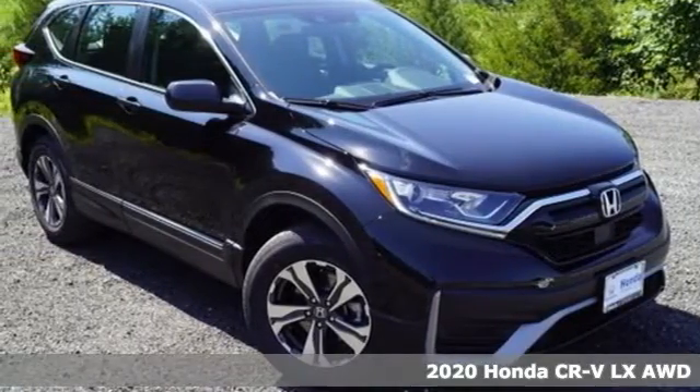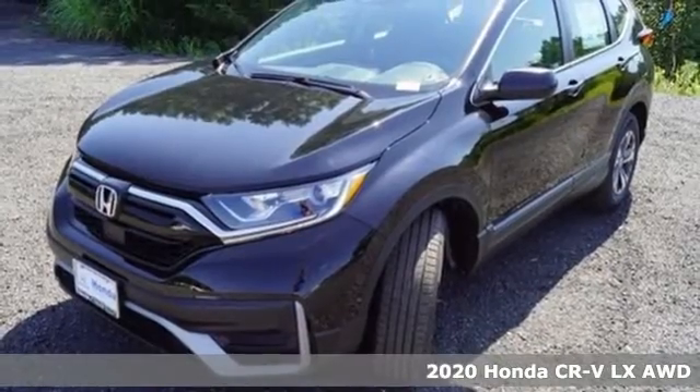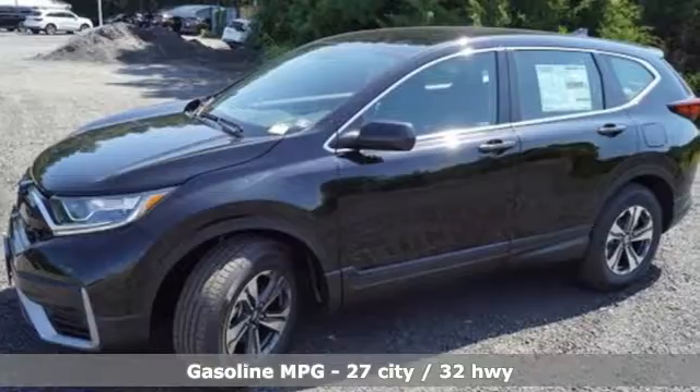It's a new 2020 Honda CR-V. Check out this CR-V's fuel efficiency numbers, safety measures, and cargo capacity, and you'll be glad to drive it for the long haul.